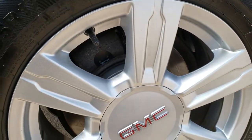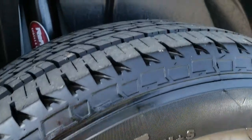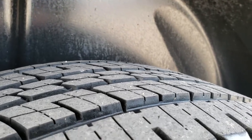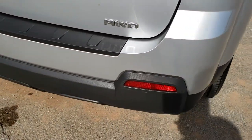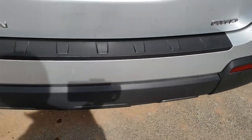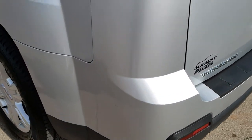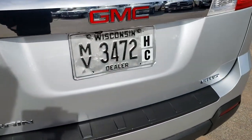The back rims are in excellent condition as well, and it looks like it has brand new brakes in the back too. The back tires have just a little bit more tread than the front tires — I'd say just a little over 50%. As we come around to the back of the vehicle, no dents, dings, or cracks on the rear bumper. The rear gate is in excellent shape as well.